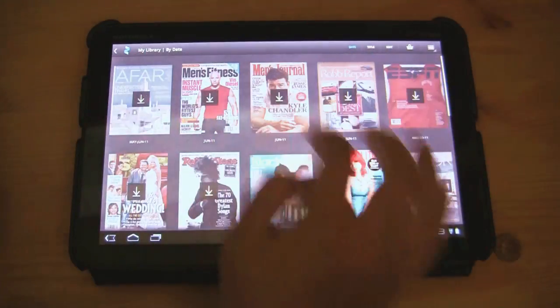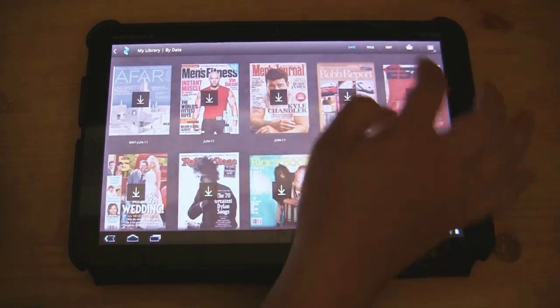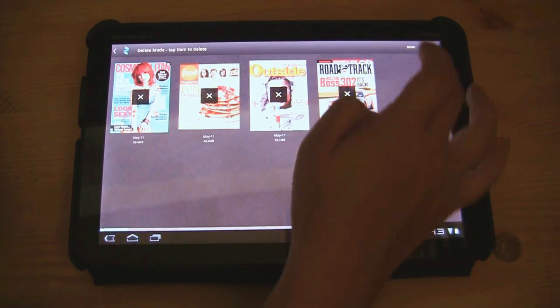Now let's just go back. These are all the magazines that we have for free here. You can sort them by title or by date. You can also choose to delete them off your system, and you can see how many megabytes each magazine is taking up.